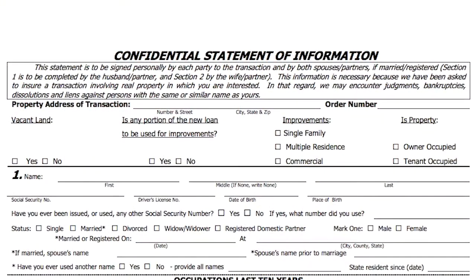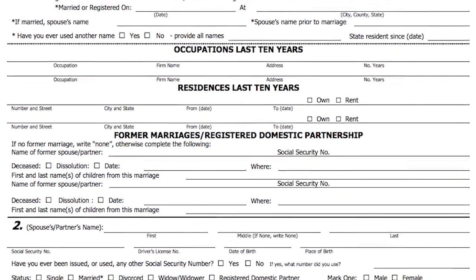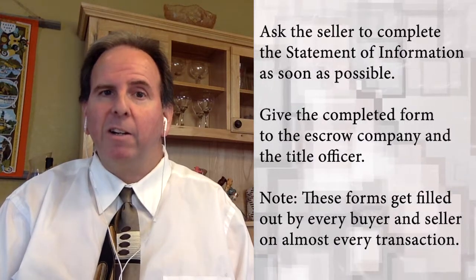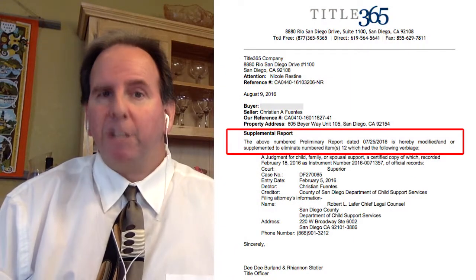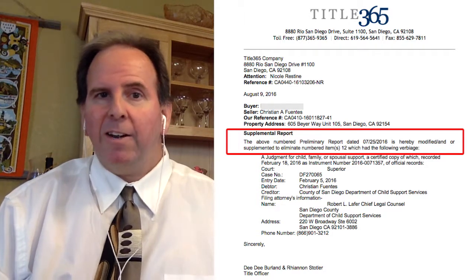In this case, it was a matter of filling out a confidential statement of information — sometimes called a statement of identity or statement of information. These usually come with every escrow package. Because we had a problem we wanted to deal with early on, we had the seller fill one out. It turns out that upon further research, the social security number of the seller did not match the social security number of the person with the same name. As a result, once the title insurance company completed their investigation, they issued a supplement showing that the lien had been removed from the preliminary title report — essentially making the lien not the seller's problem.